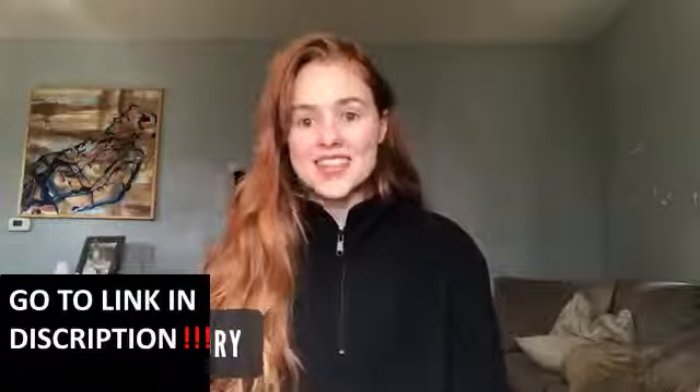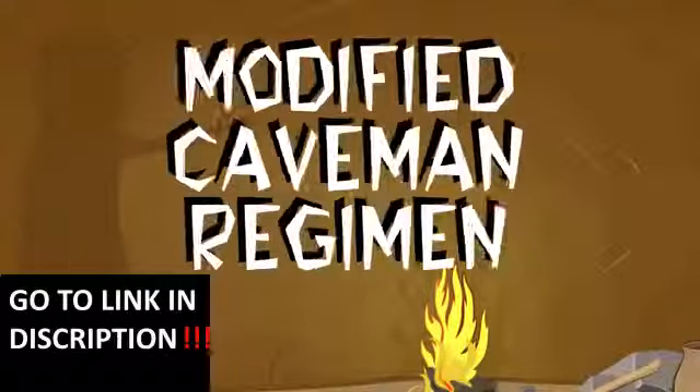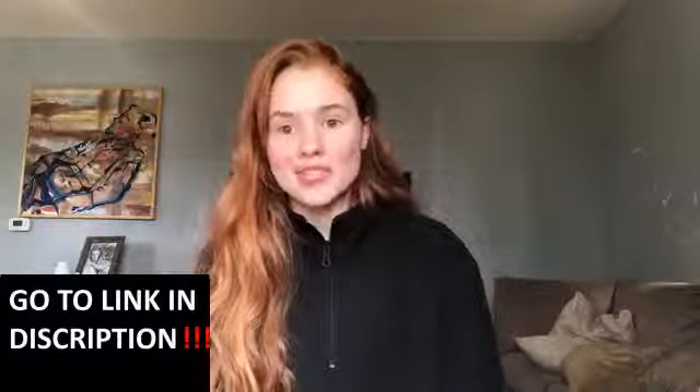Hey guys, welcome back! Today I want to talk about my experience on the caveman regimen, or the modified caveman regimen really. It has helped me in a lot of ways — not just physically with my face, but mentally and emotionally as well. Let's get into it.